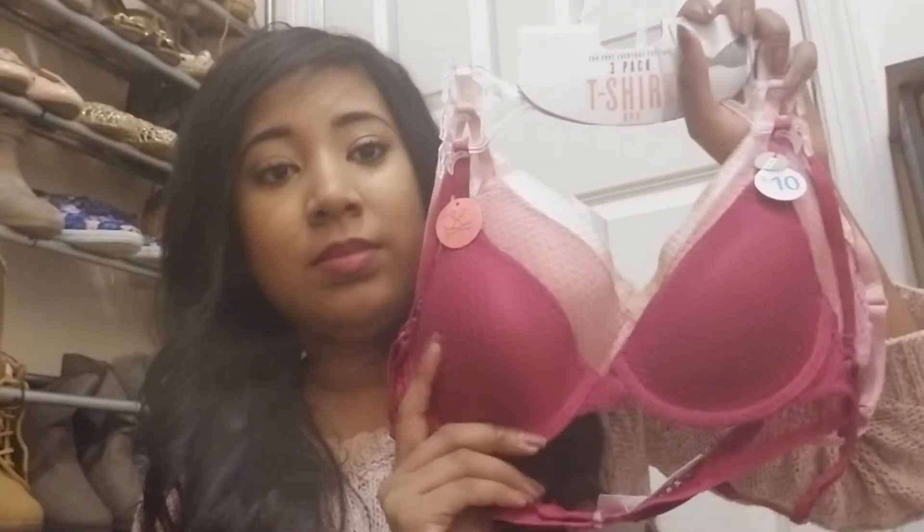And then I got a pack of three bras for $10. Like I said, everything is really good quality — it's not cheaply made or anything, it's really good.